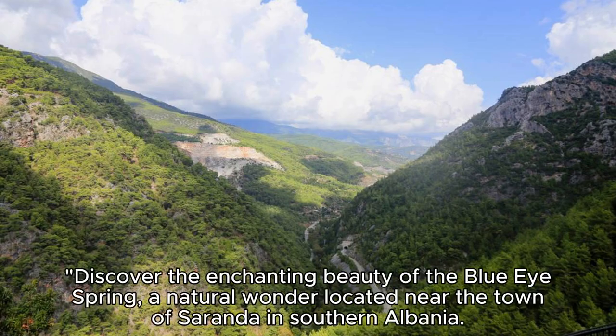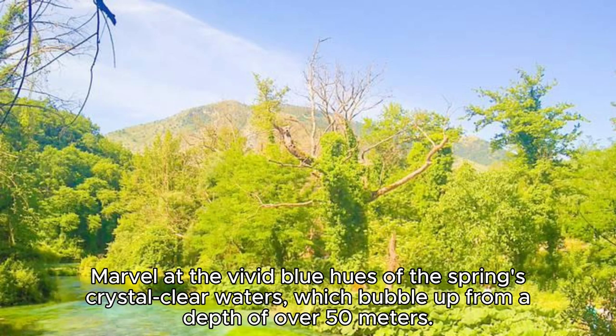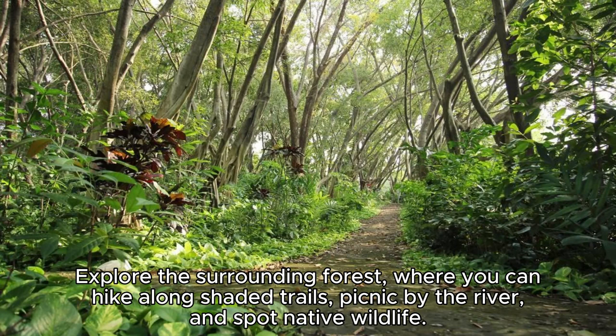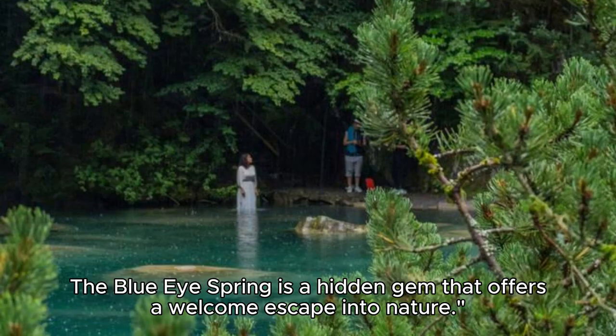The Blue Eye Spring. Discover the enchanting beauty of the Blue Eye Spring, a natural wonder located near the town of Saranda in southern Albania. Marvel at the vivid blue hues of the spring's crystal-clear waters, which bubble up from a depth of over 50 meters. Explore the surrounding forest, where you can hike along shaded trails, picnic by the river, and spot native wildlife. Take a refreshing dip in the cool waters of the Blue Eye Spring, surrounded by lush vegetation and serene landscapes. The Blue Eye Spring is a hidden gem that offers a welcome escape into nature.